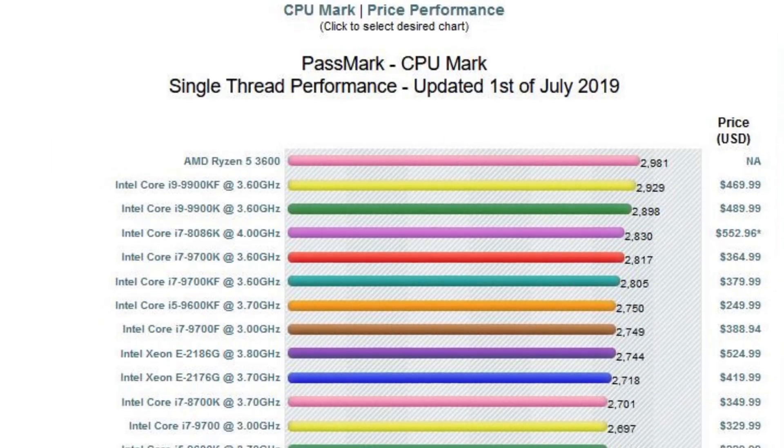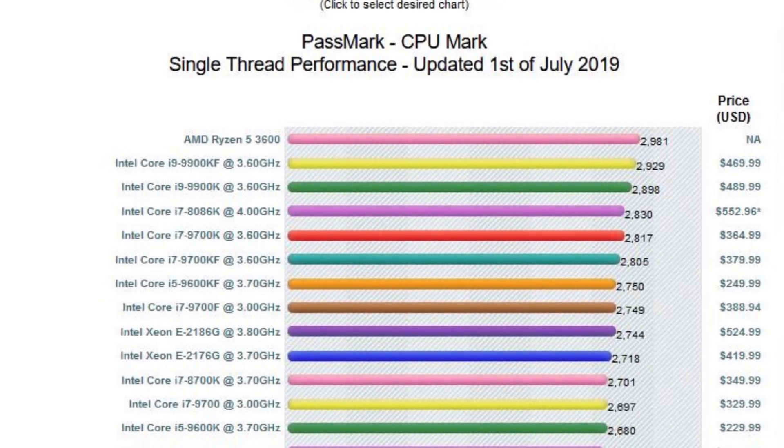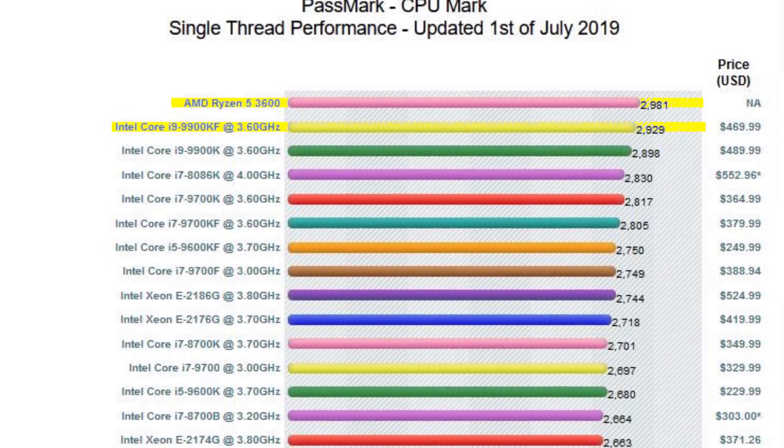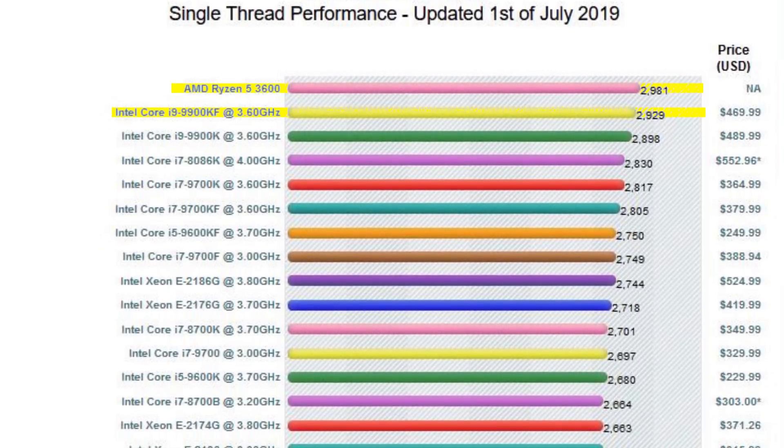There's also information showing that the Ryzen 5 3600 is beating the i9-9900K in the Passmark single-threaded score, which is great. How many people can correlate a Passmark score to a real-world scenario? Not entirely sure. But the 3600 is looking like the best chip to buy in the Ryzen 3000 lineup — it's around $200 and it beats or comes very close to a $500 chip in a lot of instances. The 9900K is basically dead.